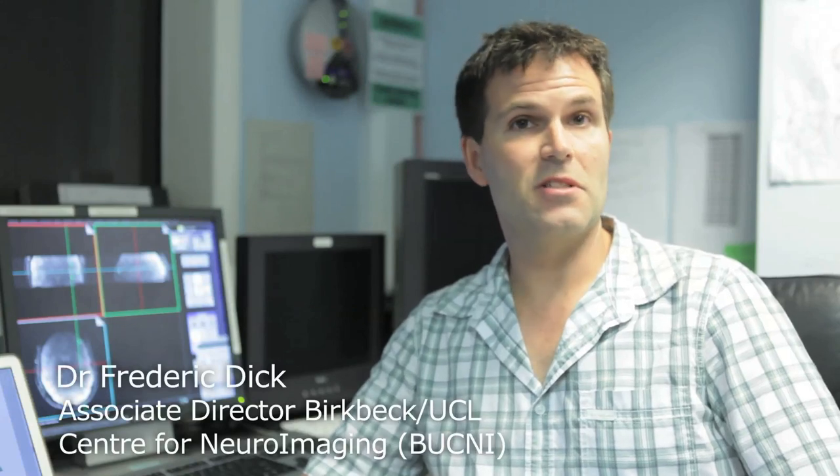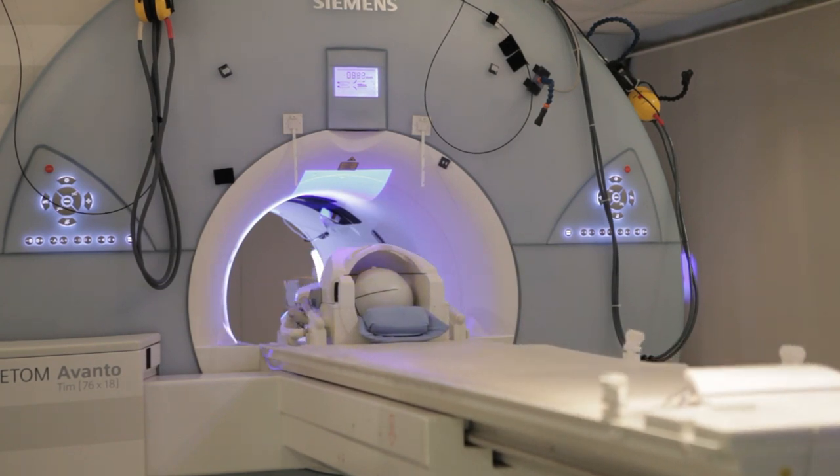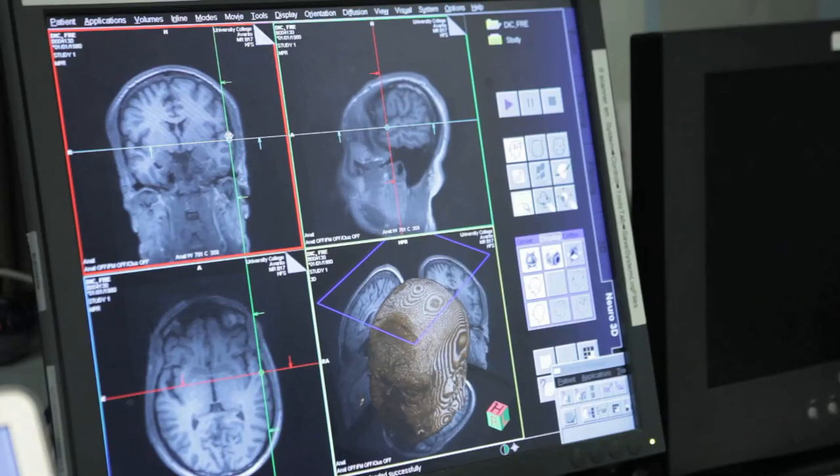Our research uses primarily functional magnetic resonance imaging as well as structural MRI, along with a number of behavioral methods — from simple reaction times to more complex behaviors. We always make sure that both students and postdocs are preparing for the next step in their career, ensuring they have enough publications to move on from a very strong starting position when they leave Birkbeck.